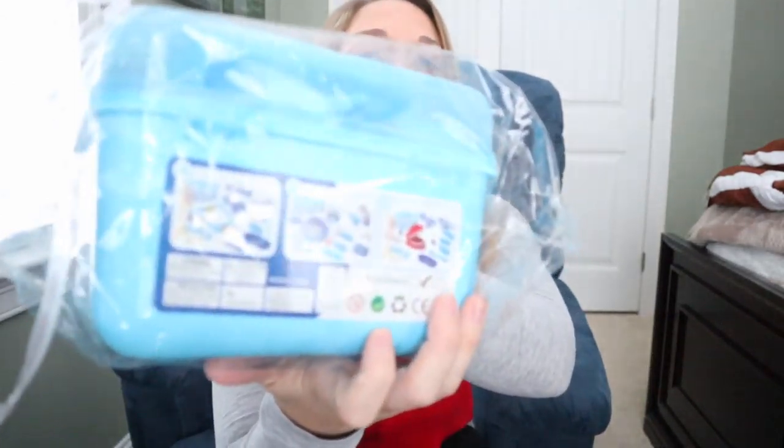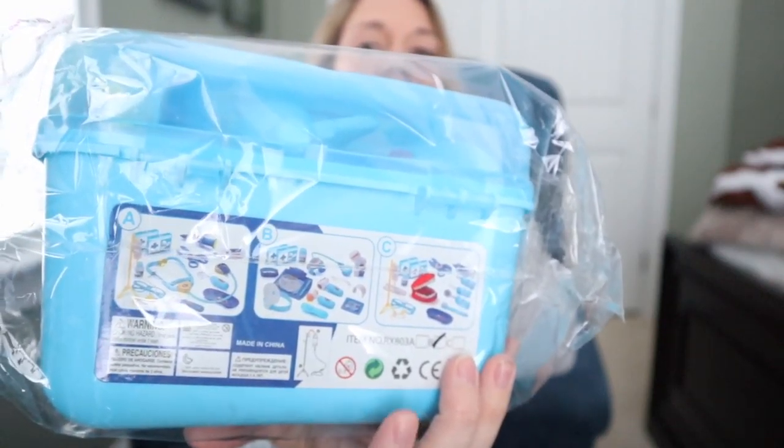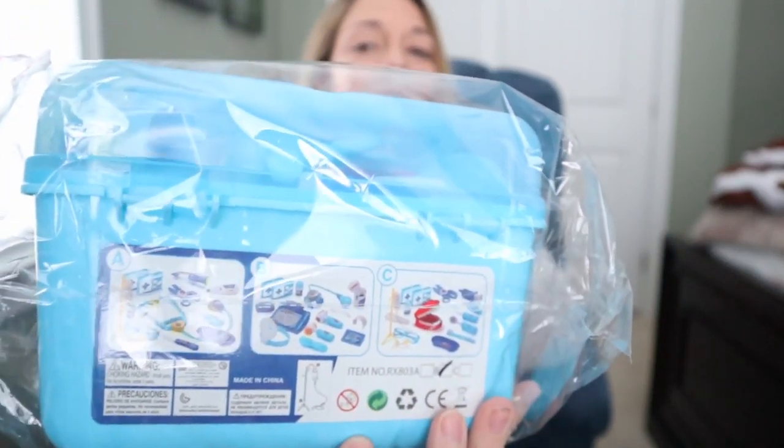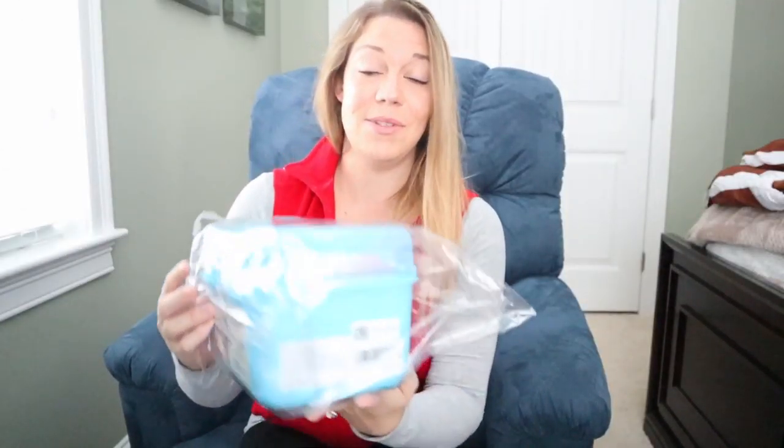In addition to the dress-up costumes, Mason is going to get this doctor set. It comes with this cute little box and it has more than a hundred different pieces — it includes the doctor set, the pharmacy set, and the dentist set, all in one box. I think he's going to absolutely love it and this is from Amazon.